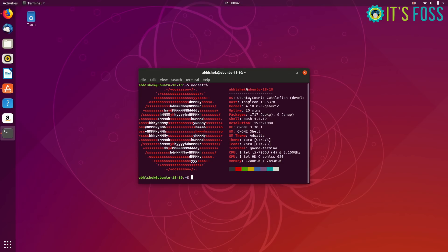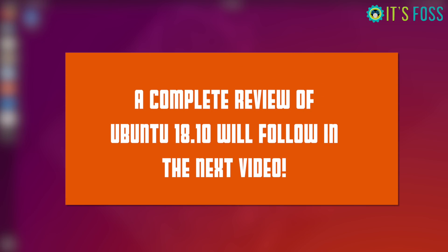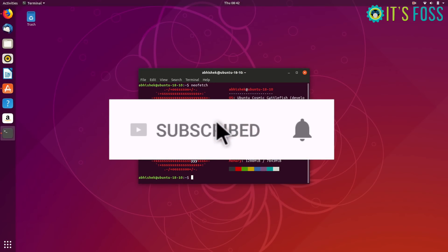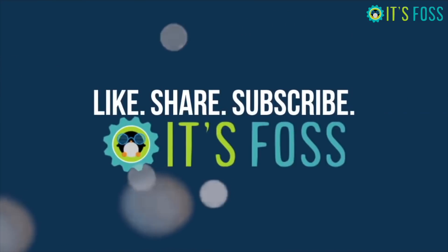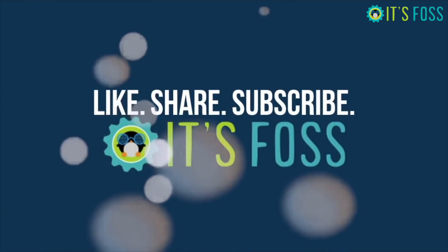GNOME 3.30 of course brings a few things to the table, but as I said, I'll be doing a complete review of Ubuntu 18.10 in the coming days. Stay subscribed and stay tuned for the new video — I'll see you with an in-depth review next week.